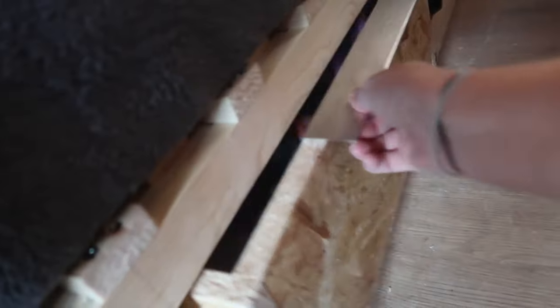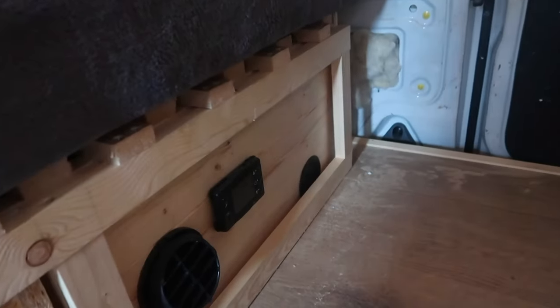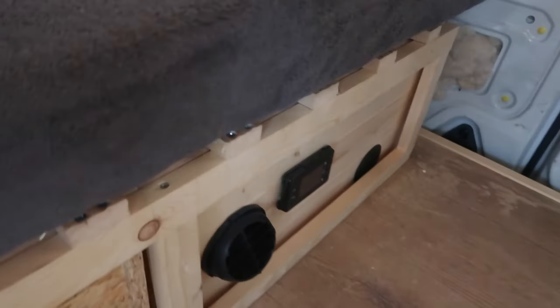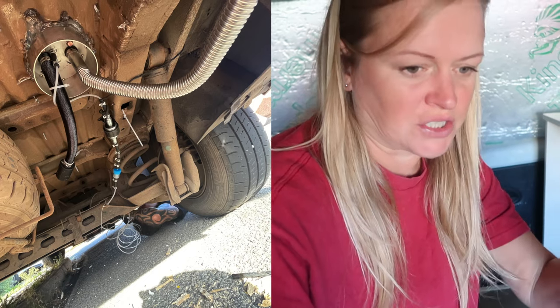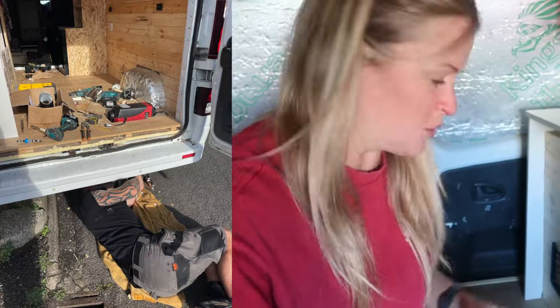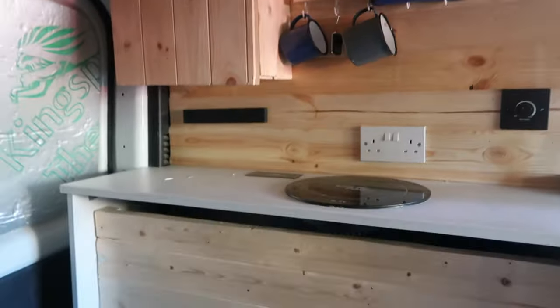Underneath the bed there are a couple of drawers for clothes, and down at the back here is the diesel heater. The diesel heater was such an issue. If I could have my time again I would just put it up at the front. Because we were planning on a single swivel seat we didn't think there was space, but with a stationary double passenger seat we could have just fitted it underneath there. It was an absolute pain doing it where it is, but there is a diesel heater in there, which will be nice for winter.